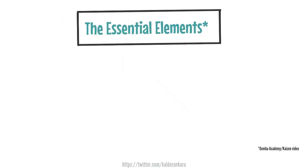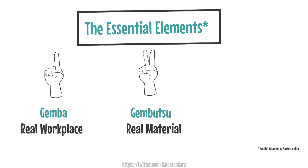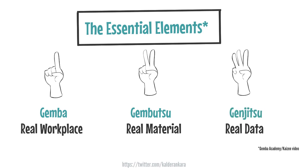The Kaizen technique involves three indispensable elements. These are Genba, which refers to the real workplace; Genbutsu, which pertains to the real material; and Genjitsu, which signifies the real or tangible data.